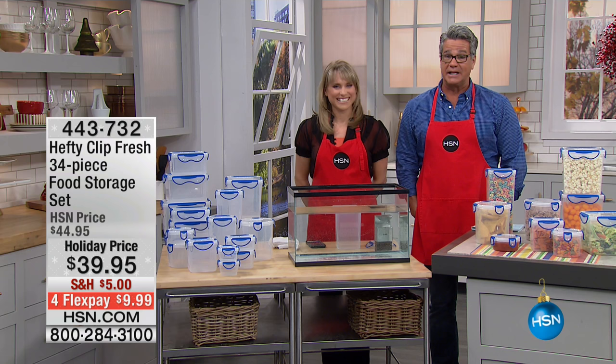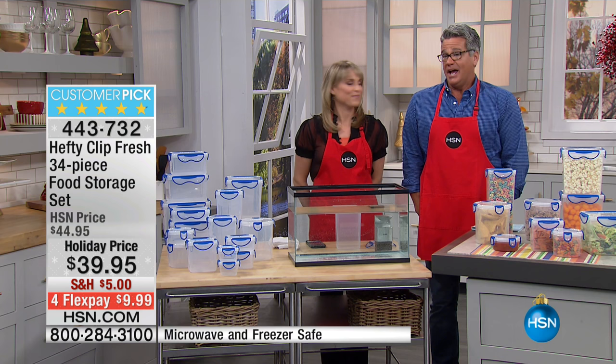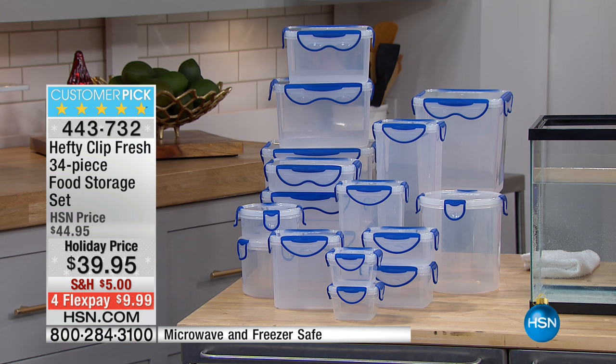Merry Christmas — you're going to get something really cool that's going to be really helpful for the holidays. The name is Hefty. I love these. I'm picking these up after the show because I need new storageware, and the storage I have doesn't have the great features that this has.